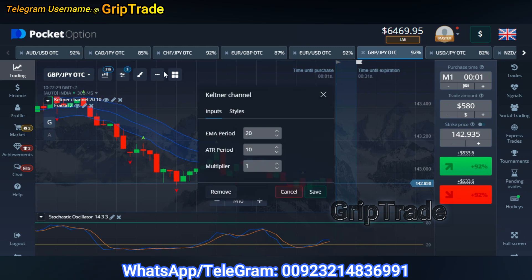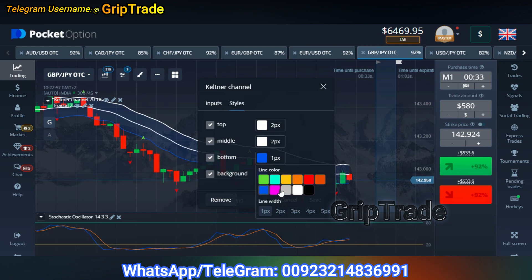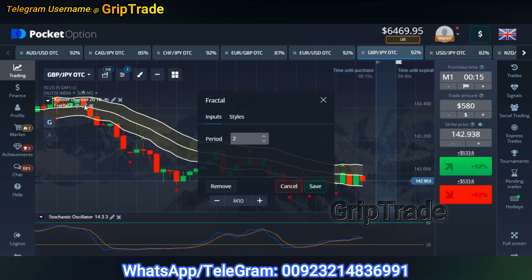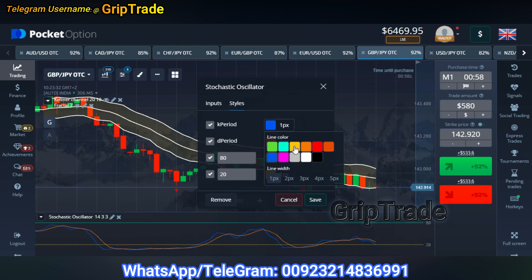Now let me show you the exact settings you need to have while you customize your indicators. You see the Keltner Channel settings on your screen — for the styles, let's make the lines bold and white in color. The background shade must also be changed — let me change the last line and now the background shade — there I go with yellow color and there I save it. The Fractal colors can also be changed, but I am totally comfortable with these — you can use Fractal at point 2 or even at point 7.